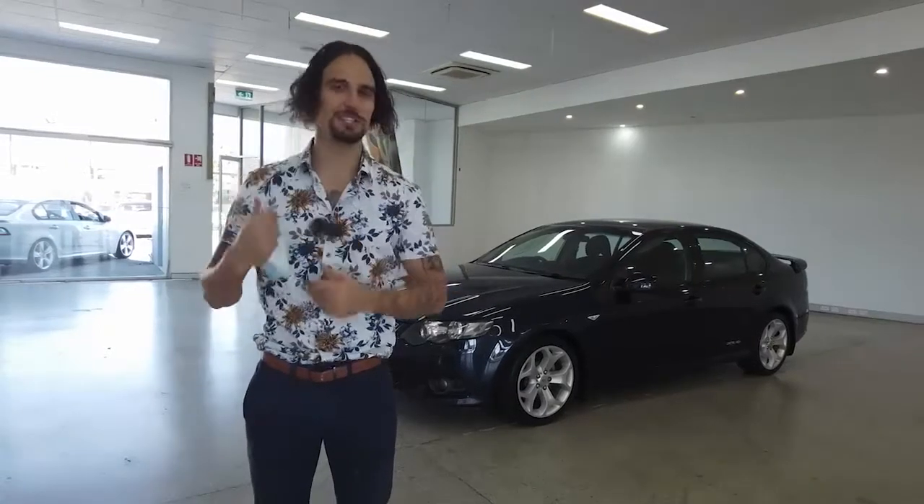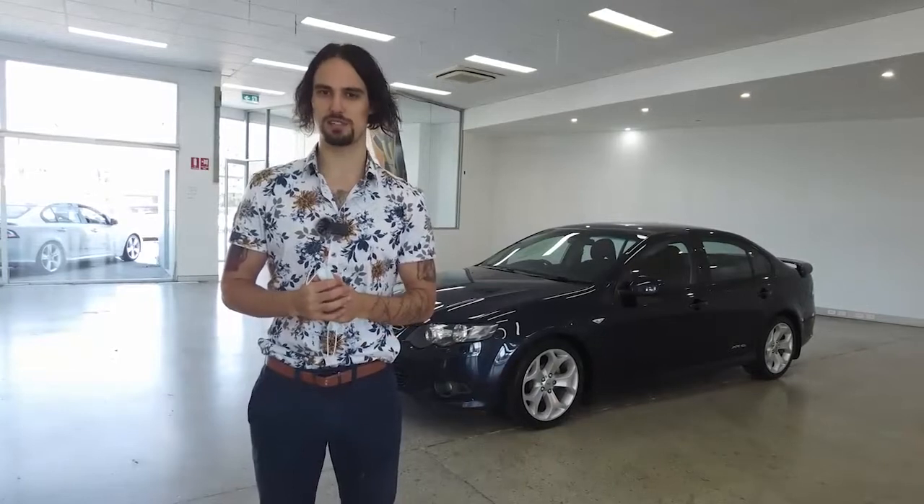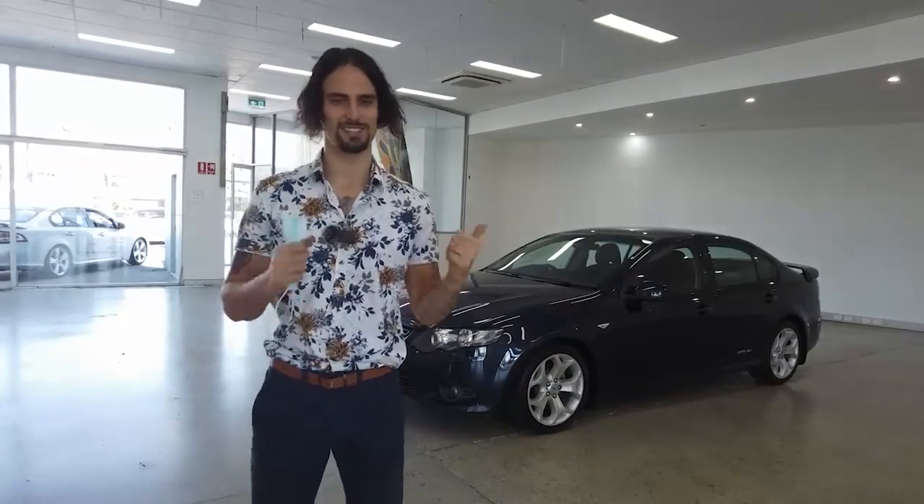Hello customers and welcome to today's video. My name's Jesse. I'm a Perth marriage celebrant and MC. Today I'm down here at Car Place along Leech Highway in Melville running you through some car walkthrough videos. Behind me is a 2012 Ford Falcon. Let's get stuck into it.